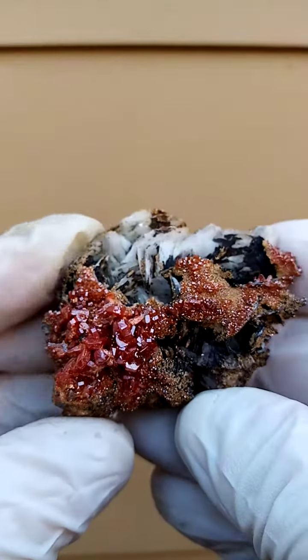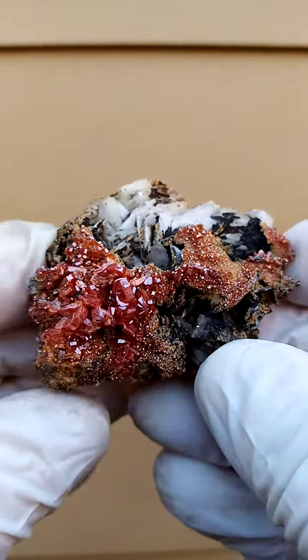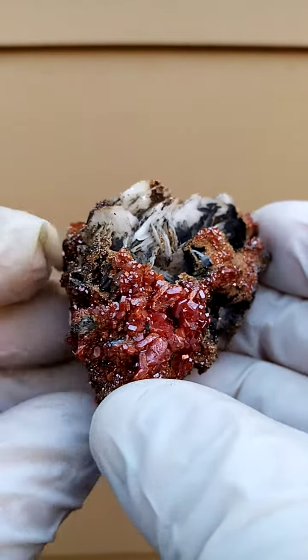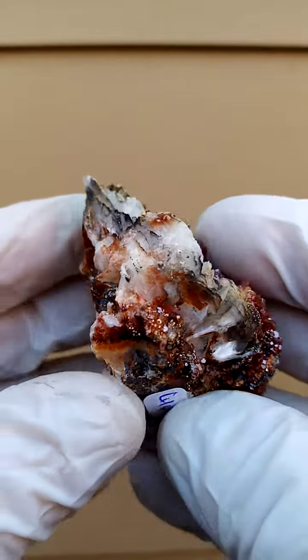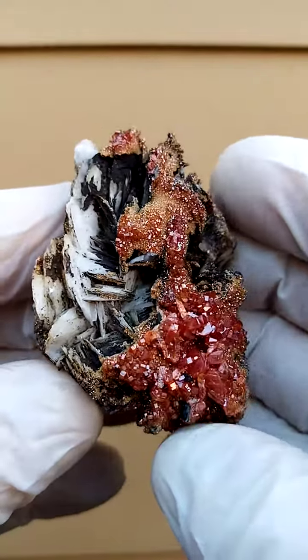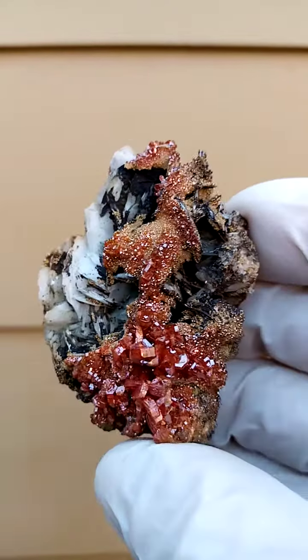So if you have it standing up like this, you could have it going around like this. The display is in the eye of the beholder. But one thing can be said for sure is that these vanadinite crystals from Morocco are simply magnificent from a color point of view.